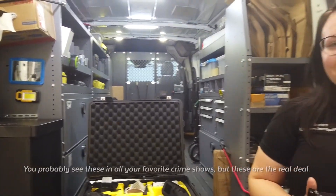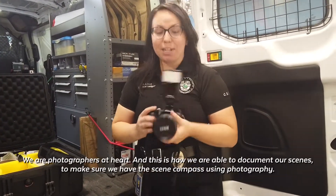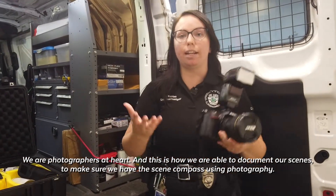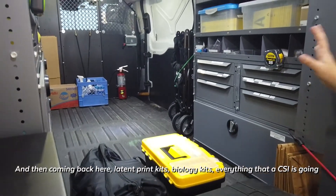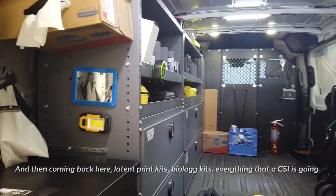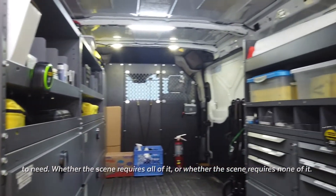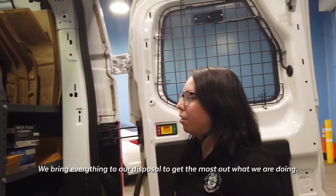You probably see these all in your favorite crime shows, but these are the real deal. We're photographers at heart and this is how we're able to document our scenes — making sure the scene is encompassed using photography. Coming back here: latent kits, imprint kits, biology kits — everything that a CSI is going to need, whether the scene requires all of it or none of it. We bring everything at our disposal to get the most out of what we're doing.